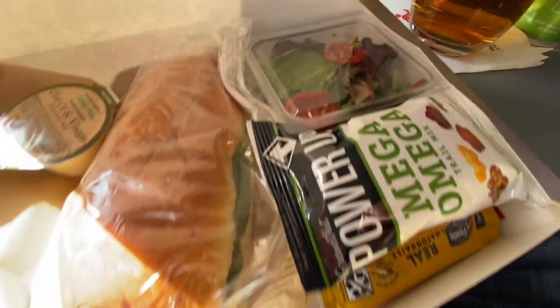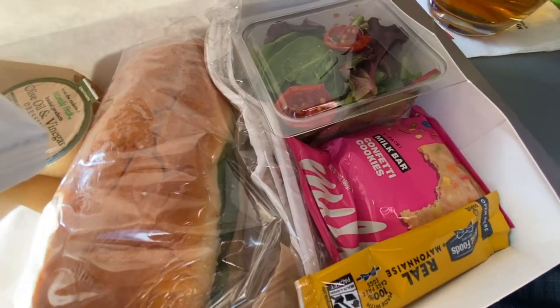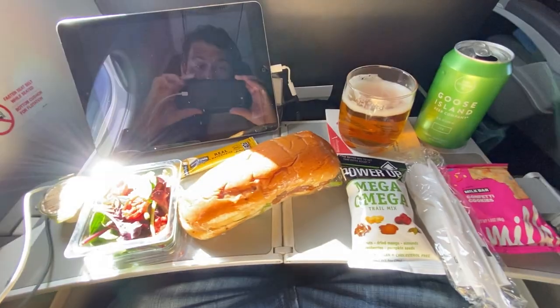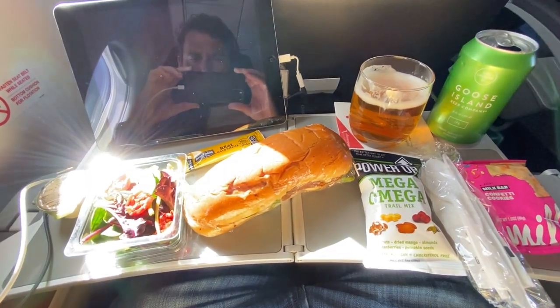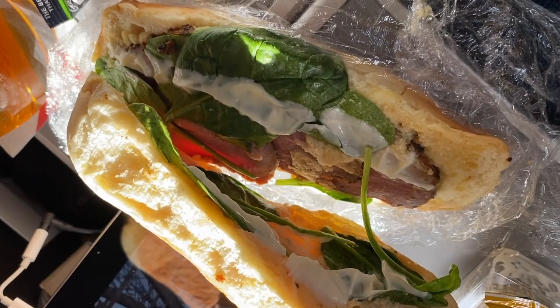Considering that prior to this level of service being restored since 2020, even on these two-hour flights, regional routes have only had snack baskets, this does in fact represent a service improvement. I actually think it's a fairly large amount of food; however, the presentation and substance of it still leaves quite a bit to be desired.